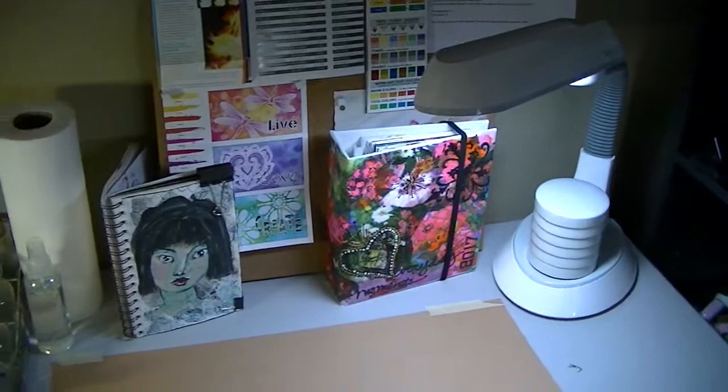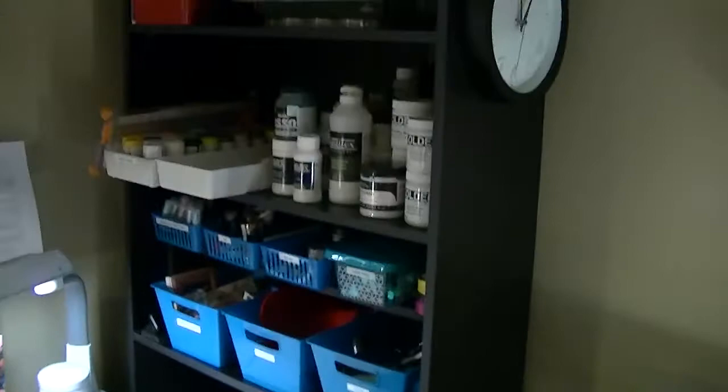Down on the floor, large bins with large bits of paper. On this wall, in this corner, I have my shelves, as you can see, crammed full of all of the things that I need to work with.